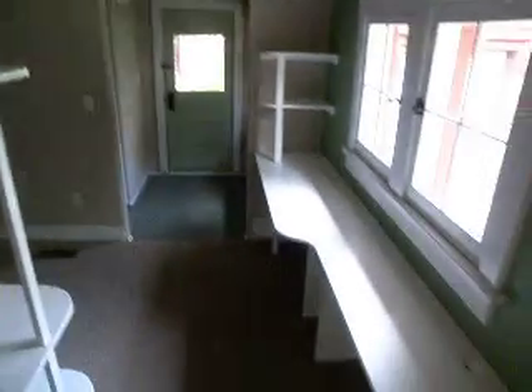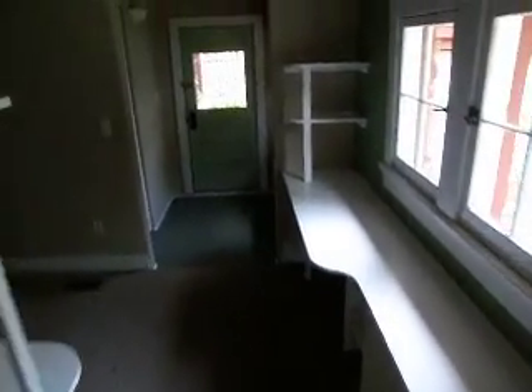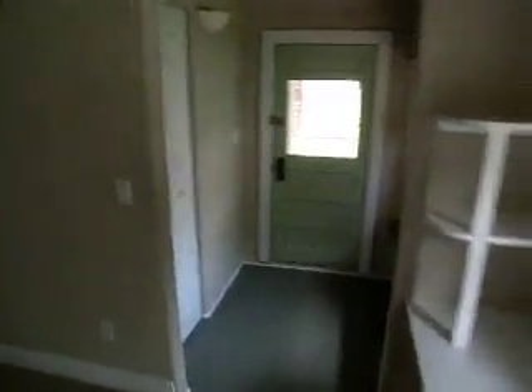Open kitchen living room, small desk area, entry to the back of the closet.